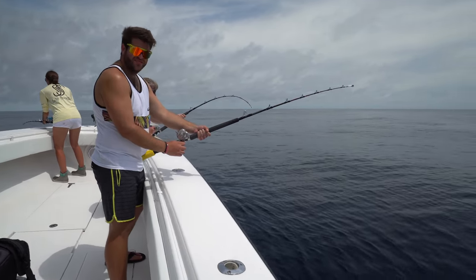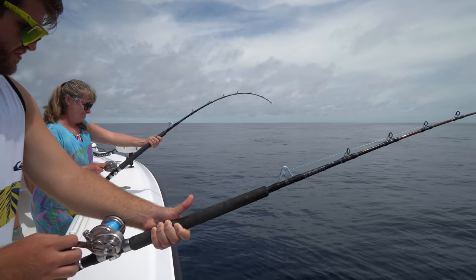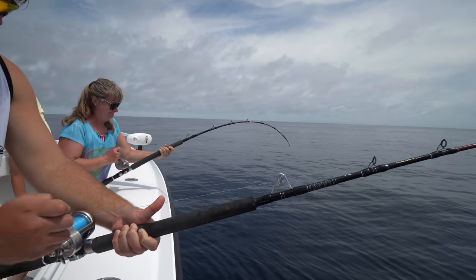Deb's got a good one. Oh, he got you in the wreck. Deb's got a good one. Look at that. Oh my God. Don't let him pull you in the wreck. This is going to be the fish of your lifetime right here.